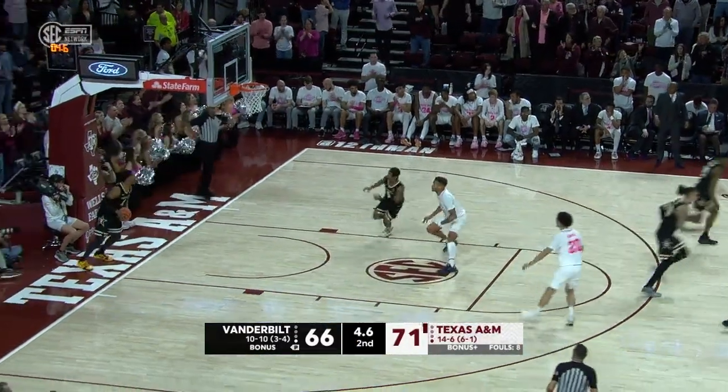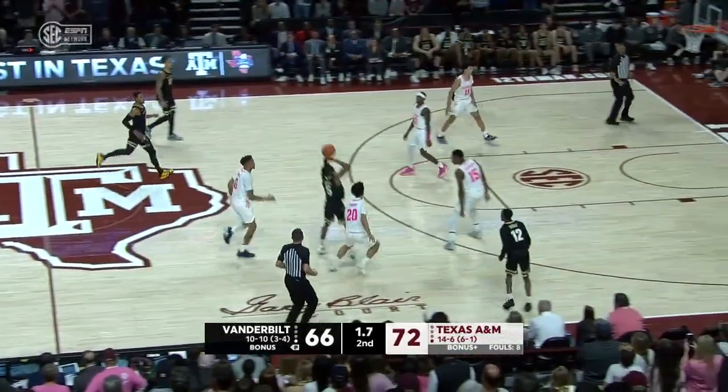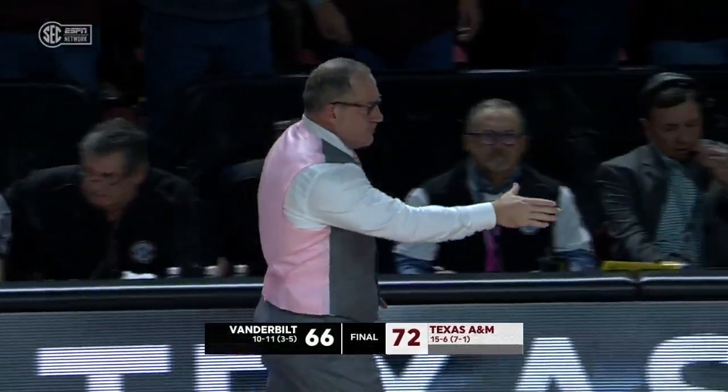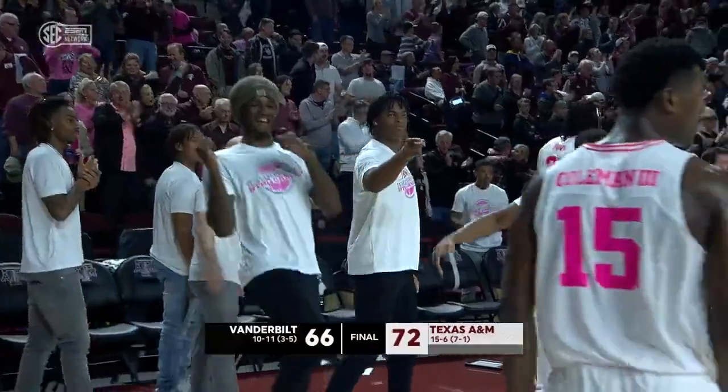One of two. Six-point game inside five seconds. On the own, pulls up, lost the handle, tipped around. Texas A&M wins another one at home, and the Aggies are now 7-1 in Southeastern Conference play. What a big win for Texas A&M.